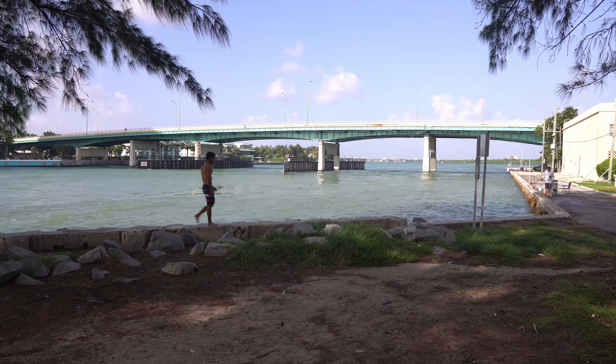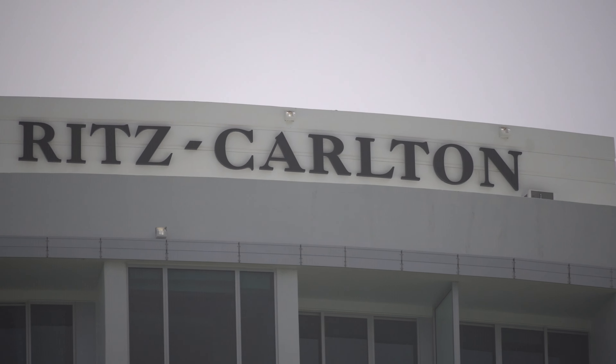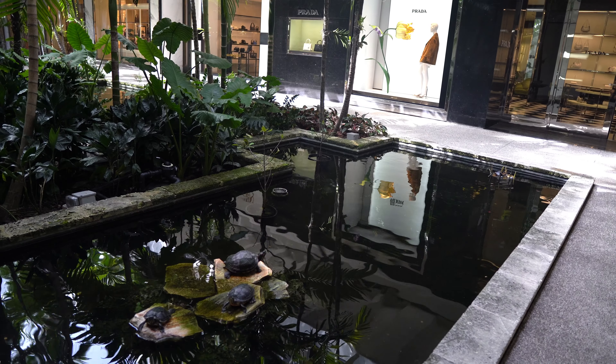Right now I'm at the Haulover Beach and Inlet Park. Right behind that body of water behind me is the northernmost point of Miami Beach, which is called Bal Harbour. Bal Harbour is known for its luxury hotels and its luxury shopping.